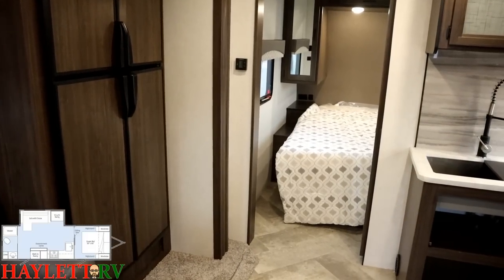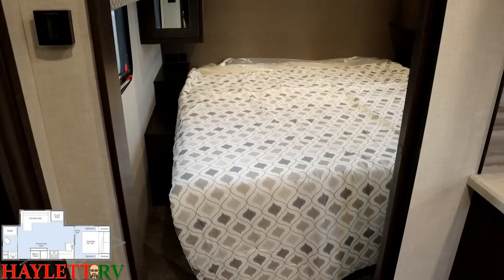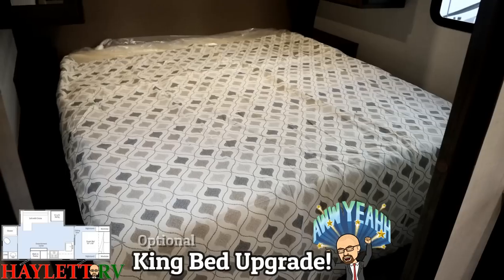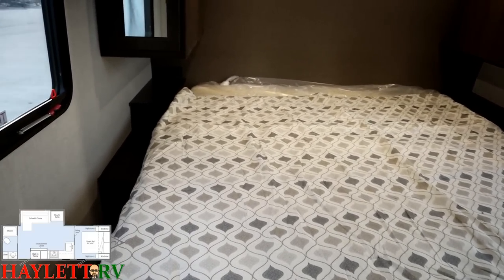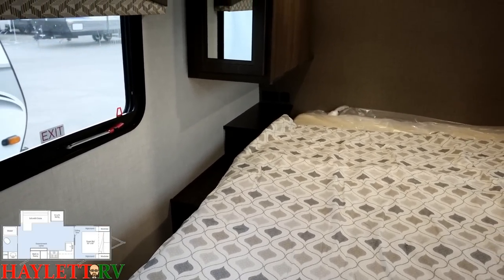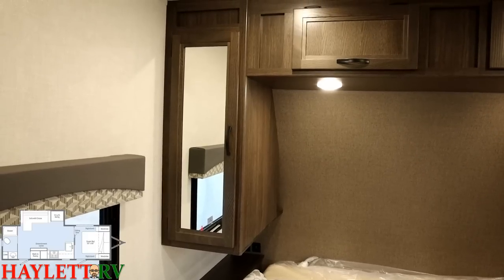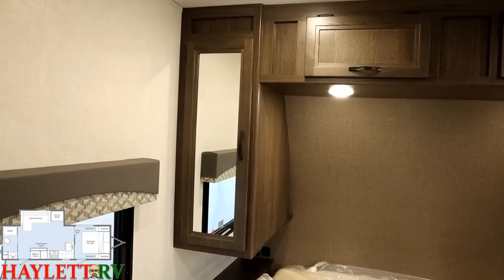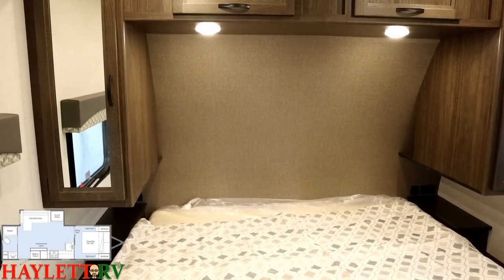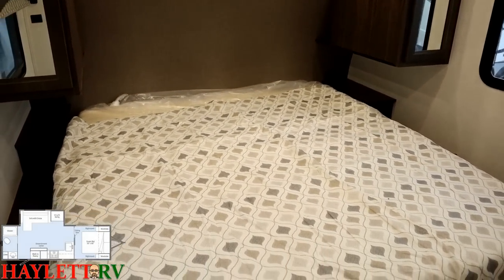The 70-by-80 king bed upgrade was mentioned earlier but worth circling back to. We still have handy side stands, and there are household and USB plugs on either side of the bed. There's also a handy wall light switch for all ceiling lights so you don't need to be super tall to operate them. Since the RV is seven feet tall, they could give us that overhead cabinet in here and you're not going to have issues banging your head if you sit up in bed at night.